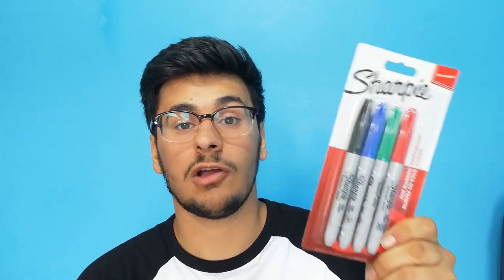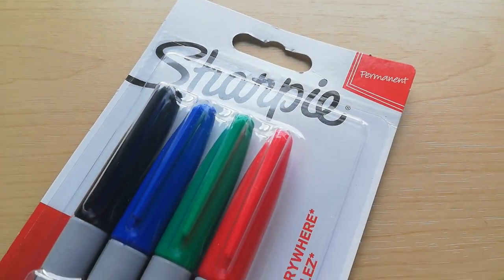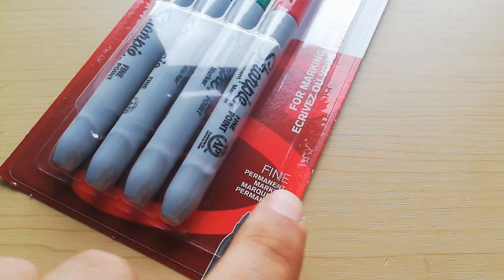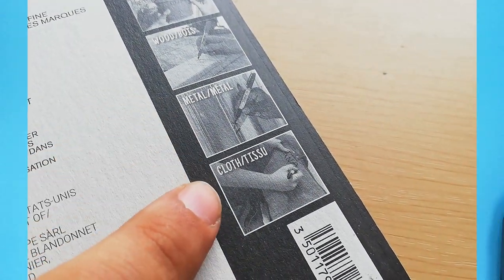Next up we have some sharpies. I was going to get a whole pack of 25 but I didn't really use all of them, so I have red, green, blue, and black — the main colors I use. I only use these to highlight specific corners or a specific drawing. They have a very bold fine tip, they're quick drying, and you can use them on plastic, glass, wood, metal, and clothes.